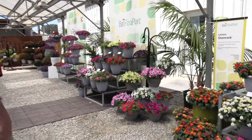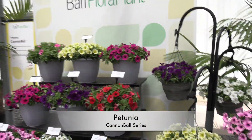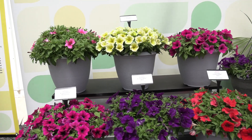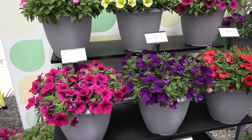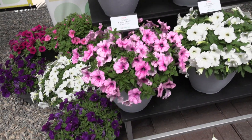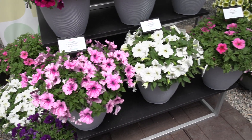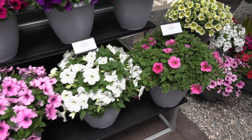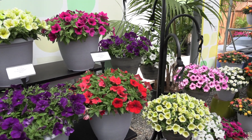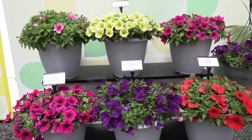A third series — a brand new one — is called Cannonball. You don't really need to describe the habit because the name explains it. It's an early and compact series that replaces the Sun Spun series. Very uniform and consistent — it all flowers within a very tight window. Seven colors, and they're comparing this to other petunias. Cannonball is a great name and you can see from the habit there — it's shaped like a ball, with just a one-week flower window.